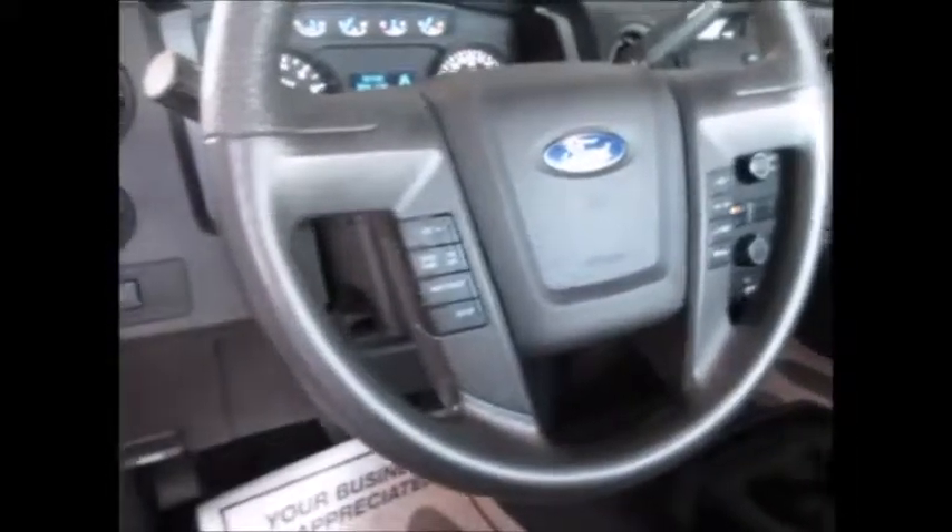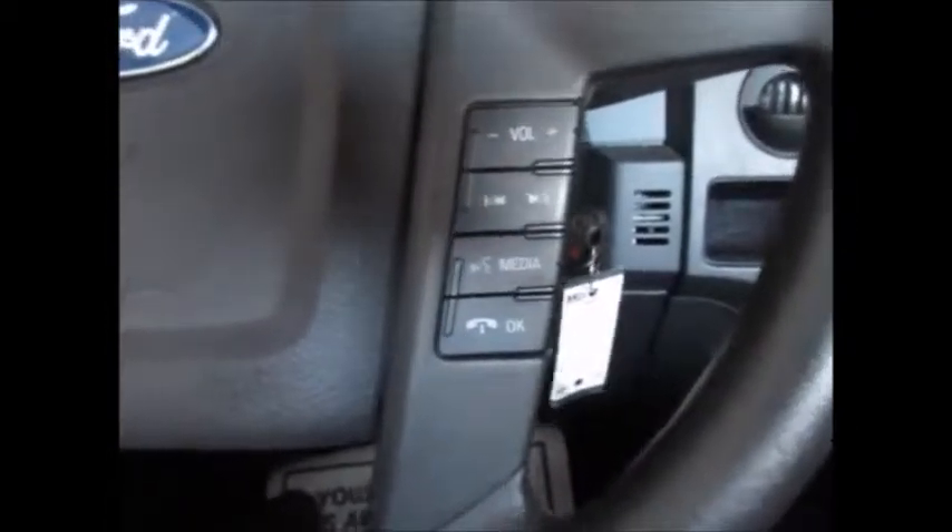On the steering wheel we have the cruise control buttons, the information buttons, Bluetooth for your phone, and media controls.